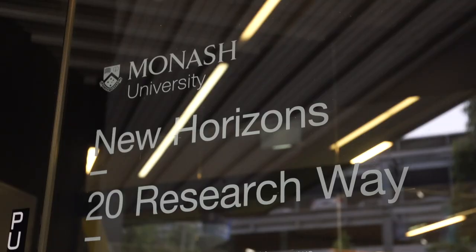Monash is an exciting place to do materials research, partly because we have excellent people. We have critical mass in areas such as structural materials, functional materials, and energy materials.